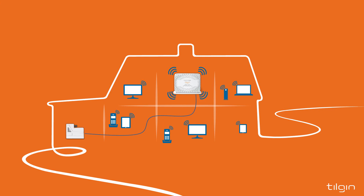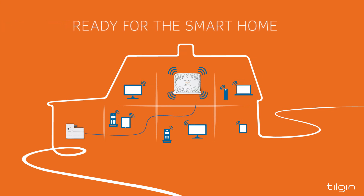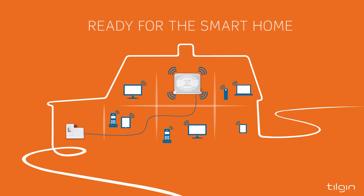With new generation DECT, Tilgin Flexible Premises Solution is also prepared and designed for upcoming smart home and home automation services, complete with a data channel for ultra-low energy clients.